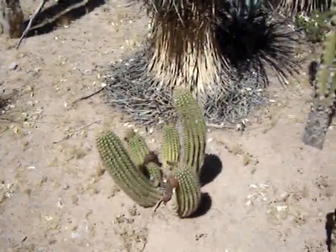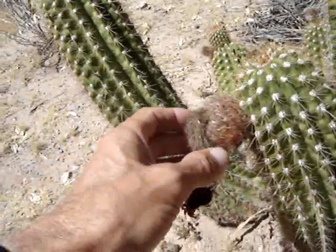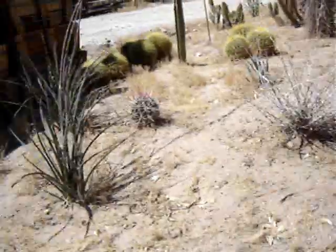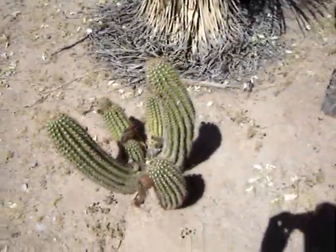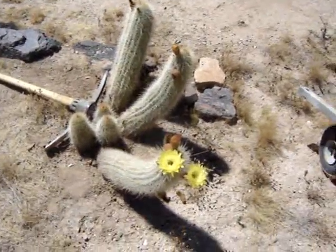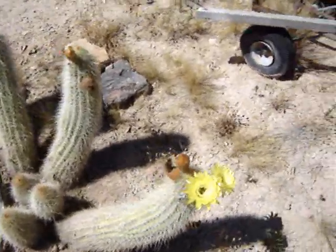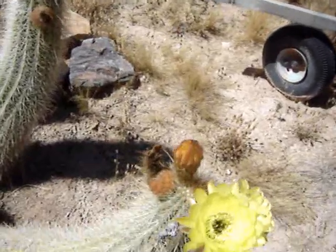Holy smokes, did I miss one? Out here by the boxes - it's not right, I'll have to wait a couple days. If you can tell me the name of this trichocereus, I will worship you, because I would like to collect this fruit also.